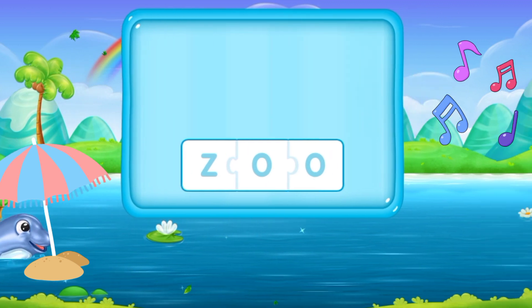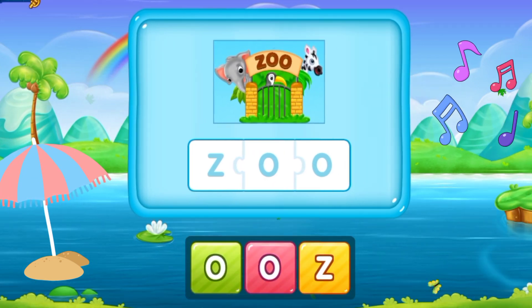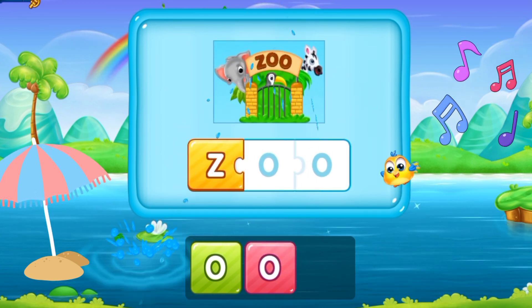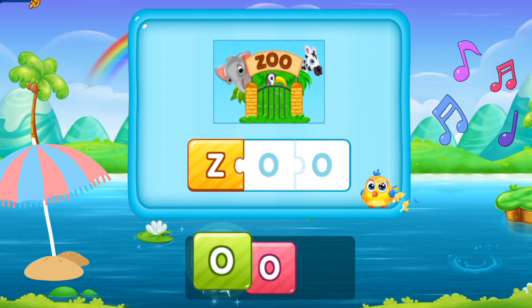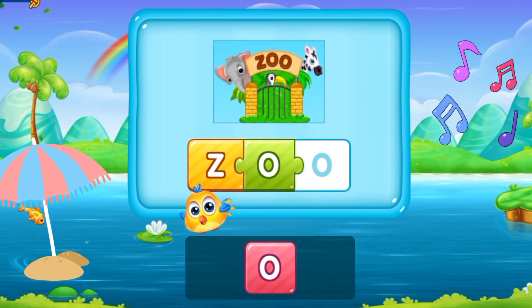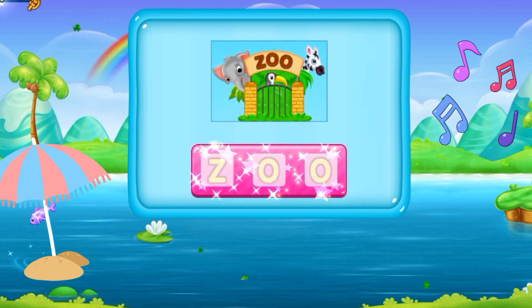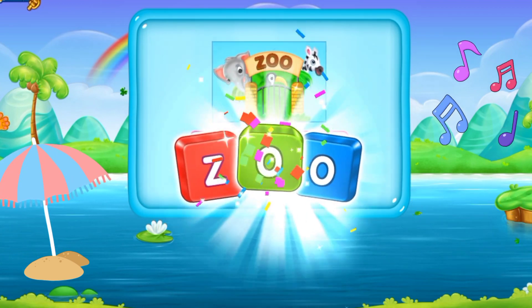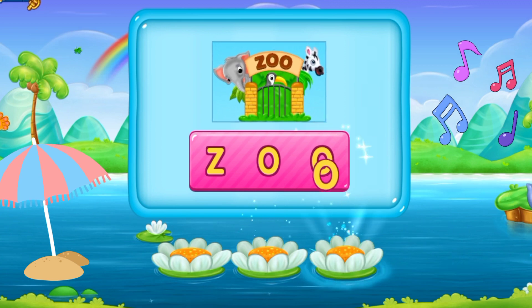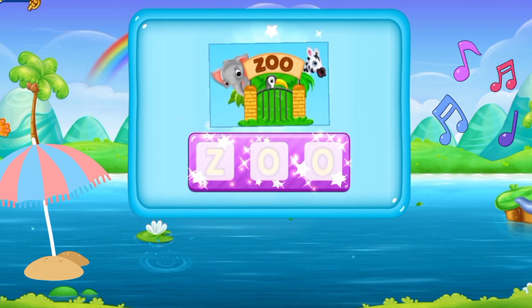Now here we have our next word. Z, O, O. Zoo. It's a zoo. Z O O. Zoo. That's incredible!